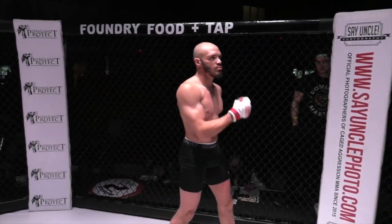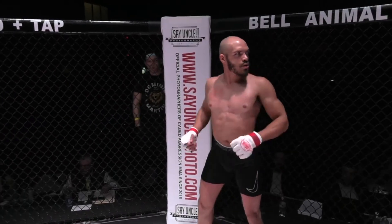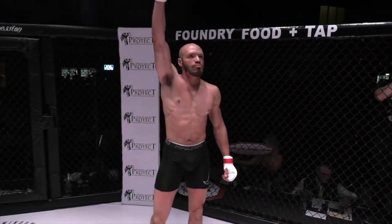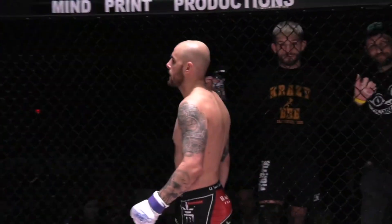Joining us from Omaha, Nebraska — the universal artist, Curtis Ellis.